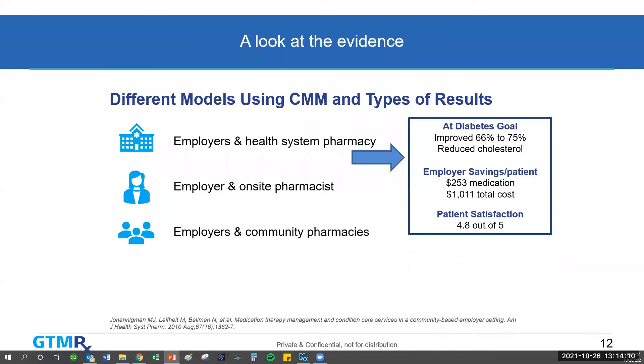CMM is not just one model — there are different models to achieve it for different population groups. The first example: an employer working with a health system pharmacy improved the percent of patients at their diabetes goal from 66% to 75% and also reduced cholesterol significantly. Employer savings were $253 per medication and $1,000 total cost for the program. Patient satisfaction was 4.8 out of 5.